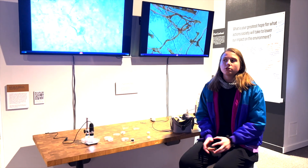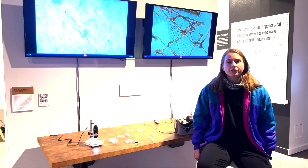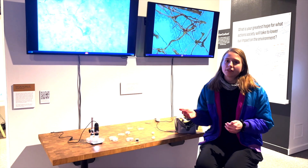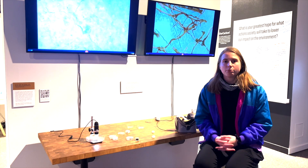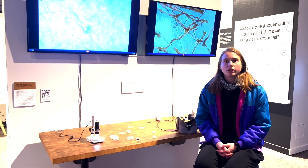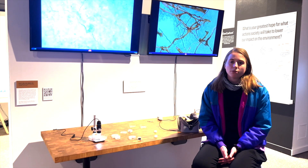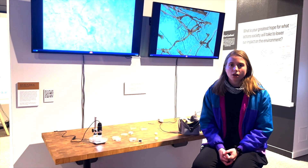There were two main challenging components to creating the exhibit. The first one was balancing the scientific content with the artistic content and finding a happy medium. That was really what was beneficial about working with my partner Kakia, who is a DMA student in music composition. Between the two of us, we were able to come up with a good balance.